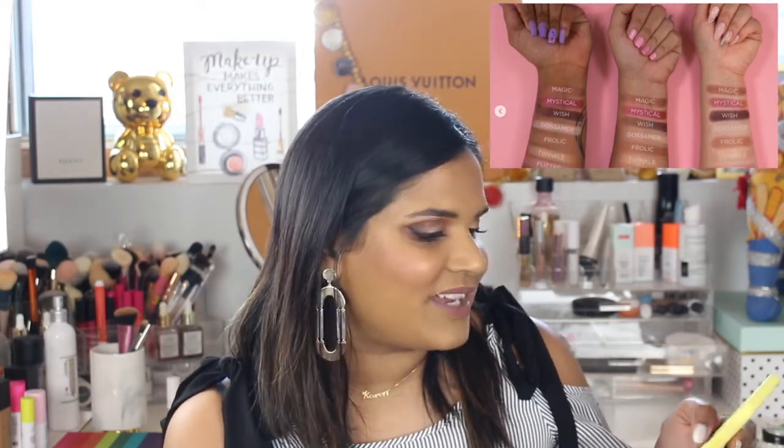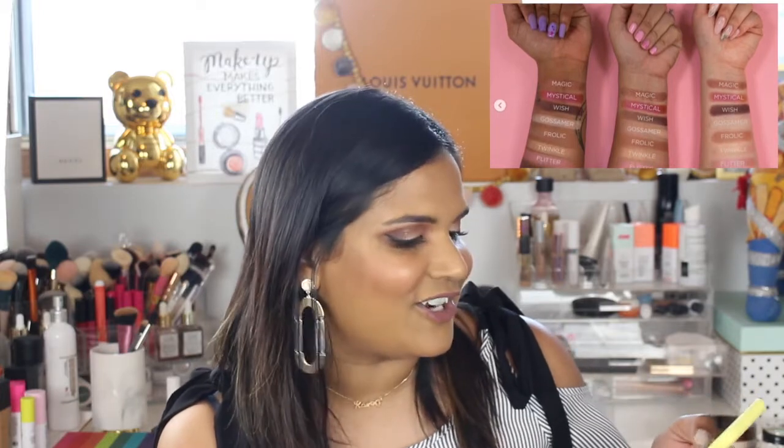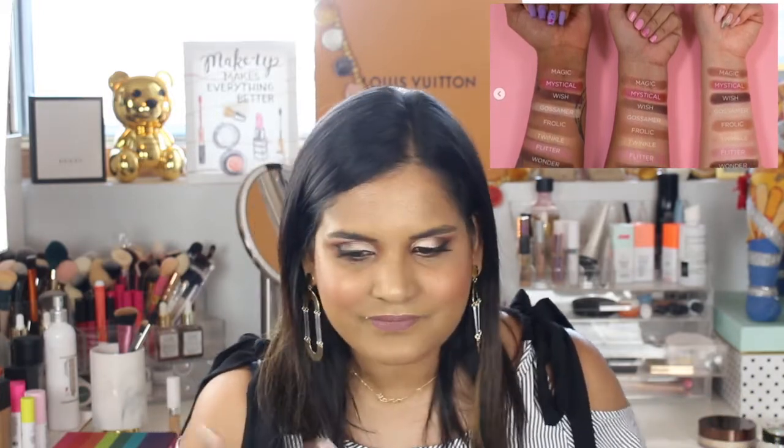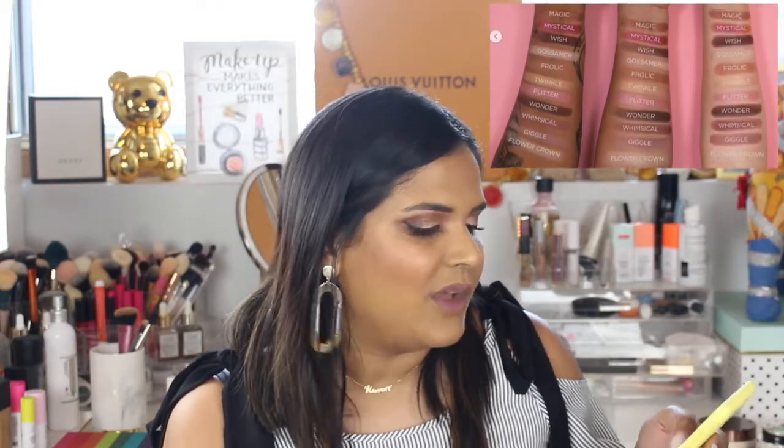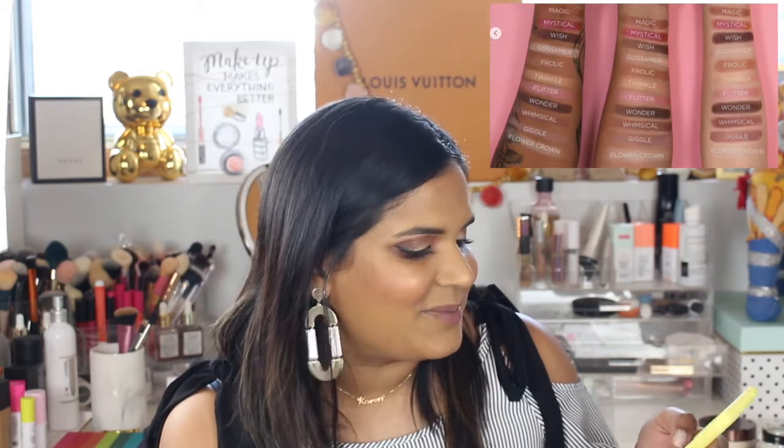I think we gotta stop ragging on Tarte to appeal to my age group. Maybe as YouTube we should just decide to leave Tarte alone. If you like Tarte, you like Tarte — if you don't, whatever. I personally shouldn't expect every makeup company to cater to me. There are other brands catering to people my age and that's okay. I'm happy with my indie brands. That collection was very pink — it was definitely something.